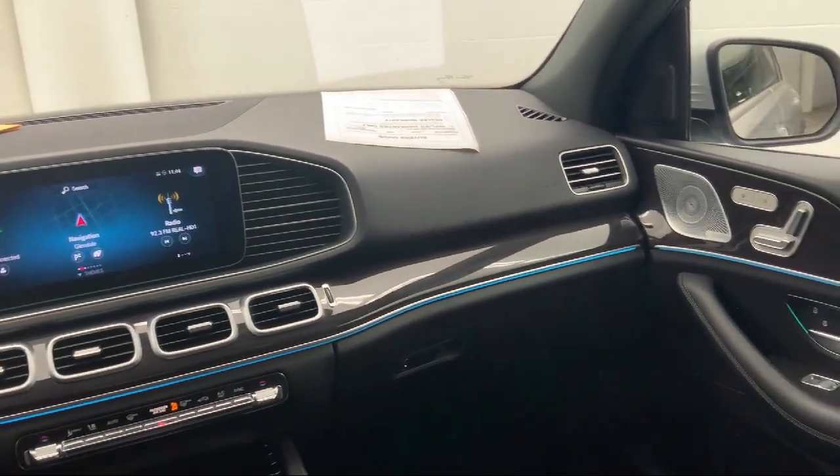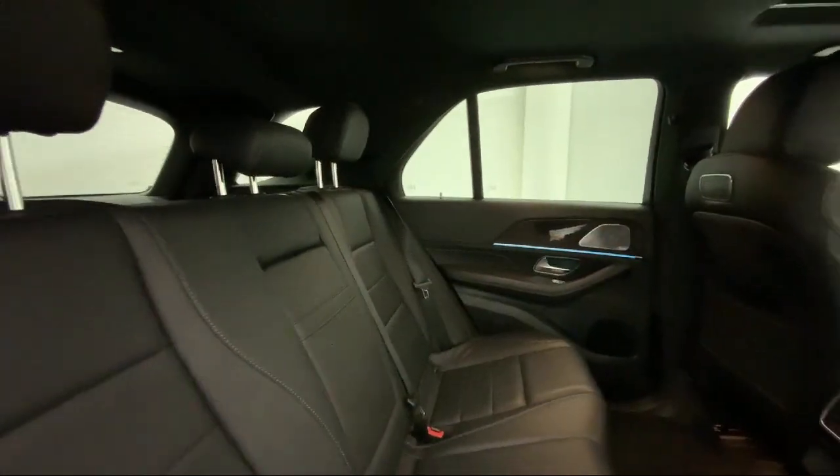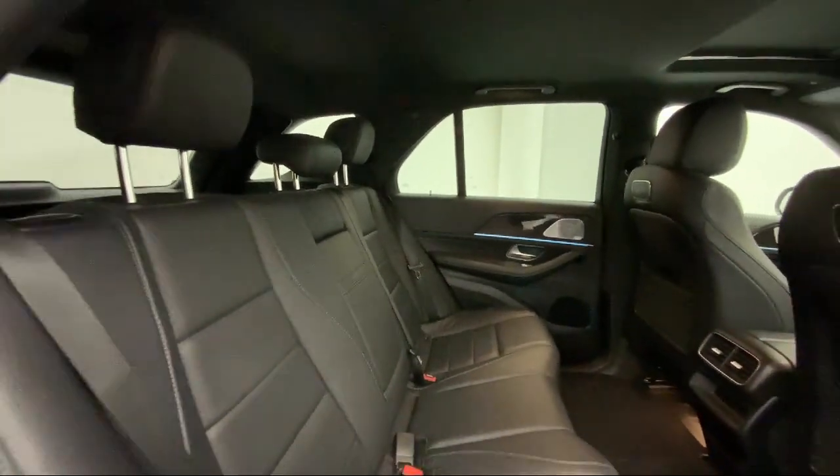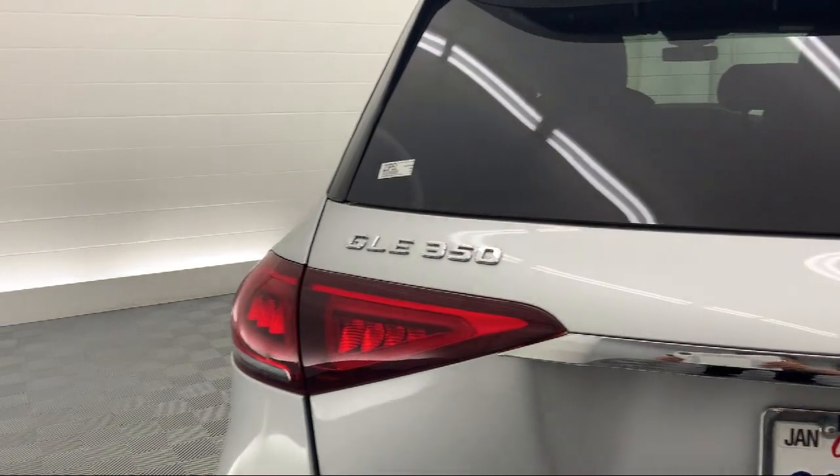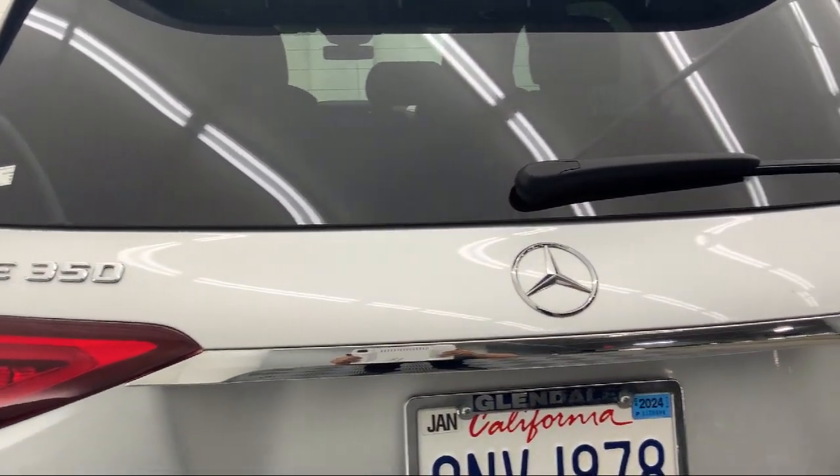Family owned and operated, CalStar Motors Mercedes-Benz has been proudly serving the Southern California area since 1983. Our professional staff is dedicated to providing our guests with a world-class experience.